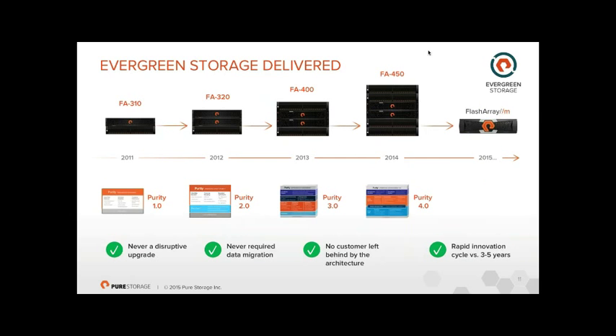We've been doing this from day one — from the FA300 series through the FA400 to the new FlashArray M releasing in September. Every hardware upgrade between generations has been non-disruptive. Each iteration of our Purity operating environment has also been a non-disruptive upgrade with no data migration. This enables very rapid innovation cycles — major controller releases roughly every year, a significant firmware release every year, a minor release every six months, and ongoing bug fixes.